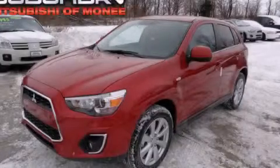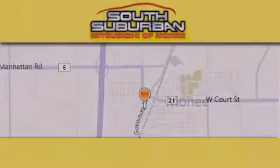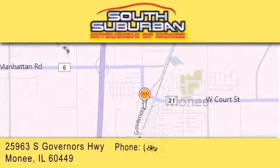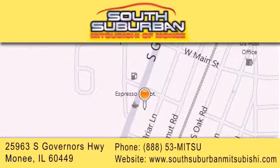Contact us today to arrange your test drive. South Suburban Mitsubishi is the number one volume dealer in the Midwest. Visit us online, give us a call or stop by our dealership. We are conveniently located at 25963 South Governors Highway, just minutes off I-57 in Monee. Get greater value from the store that gives you more.